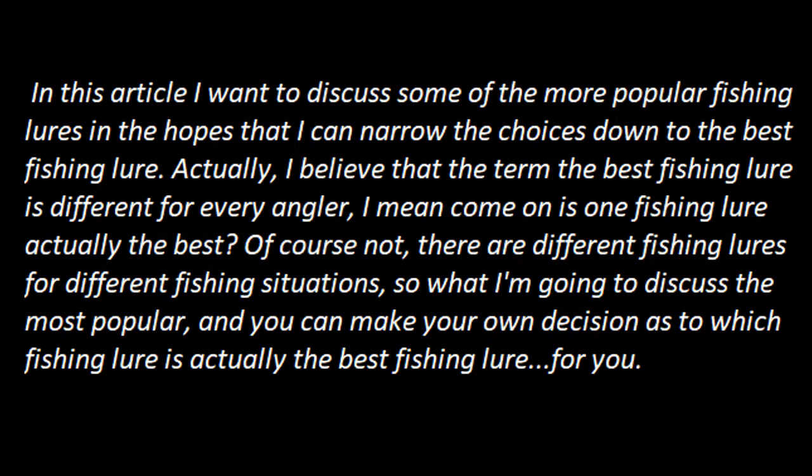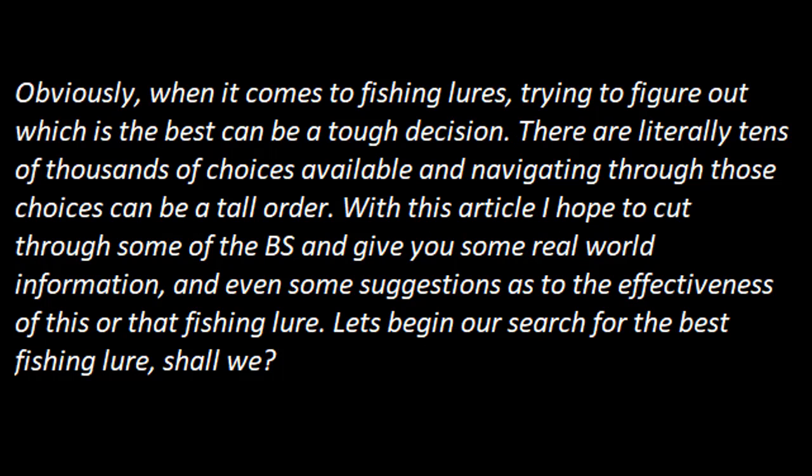Is one fishing lure actually the best? Of course not. There are different fishing lures for different fishing situations. So what I'm going to discuss are the most popular, and you can make your own decision as to which fishing lure is actually the best fishing lure for you. When it comes to fishing lures, trying to figure out which is the best can be a tough decision. There are literally tens of thousands of choices available and navigating through those choices can be a tall order. With this article, I hope to cut through some of the BS and give you some real world information and even some suggestions as to the effectiveness of this or that fishing lure. Let's begin our search for the best fishing lure, shall we?